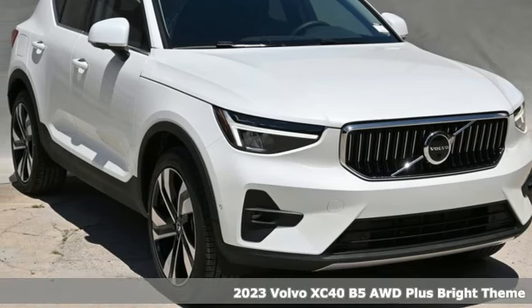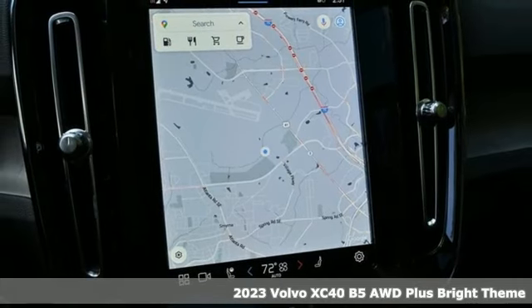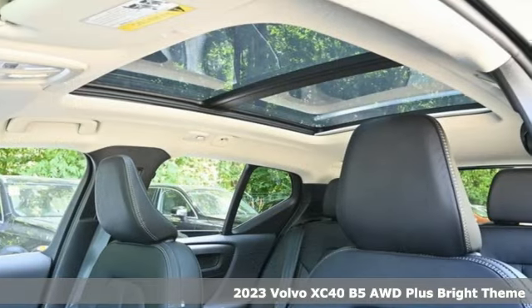It's a new 2023 Volvo XC40. Safety first — it's how Volvo rolls. Plus, it offers an exciting list of features.